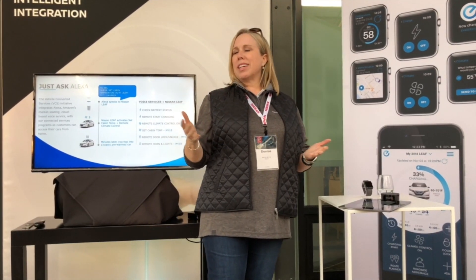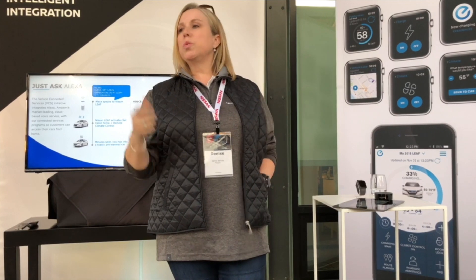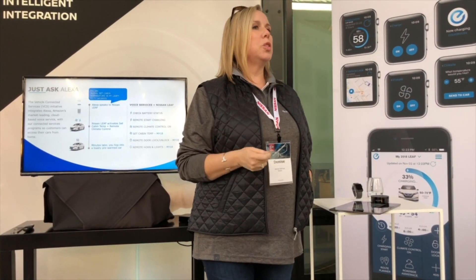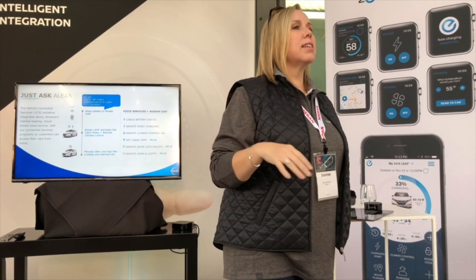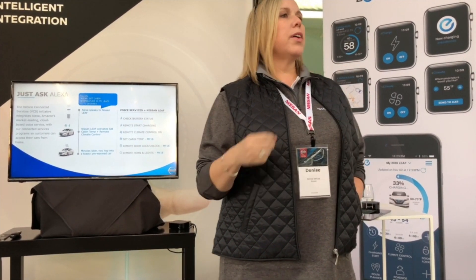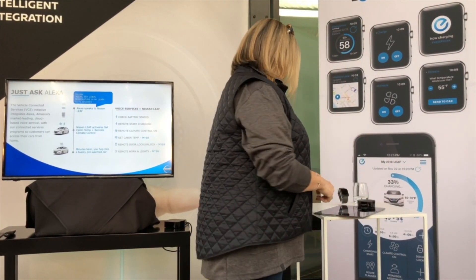Amazon does provide Alexa connectivity through their apps, and you're able to speak to Alexa via that app if you are in your car — that will work, but that's not a skill we've enabled; that's an Amazon skill. So if you've connected something to Alexa, from wherever you are via their app, you'd be able to give that command.